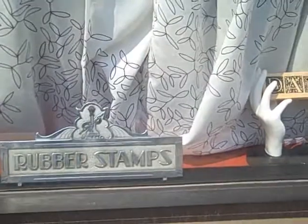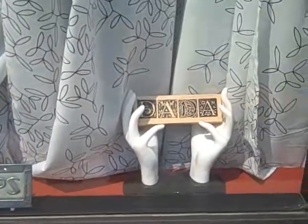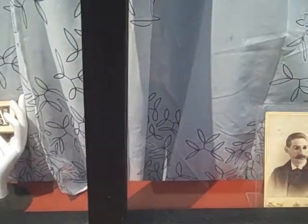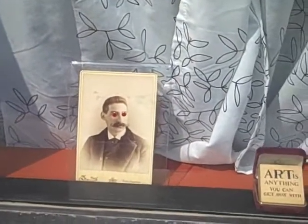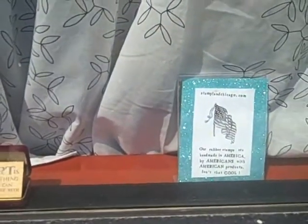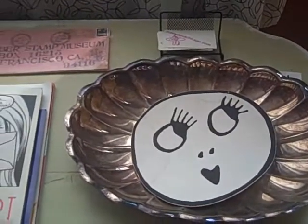We're standing outside here at the Stampin' Museum in Chicago. Mr. Michael is documenting the place for us. This is the front window. Michael's from the Stampin' Museum.